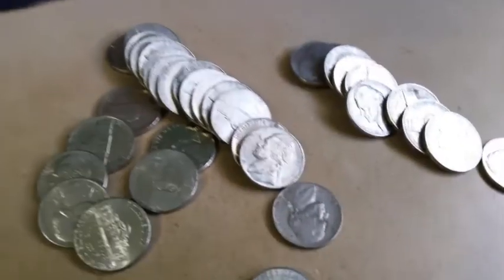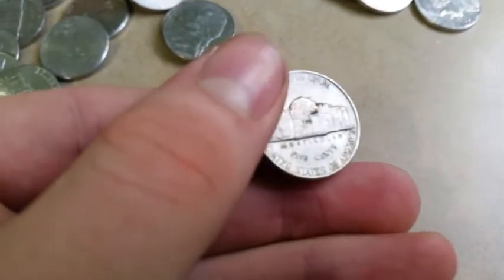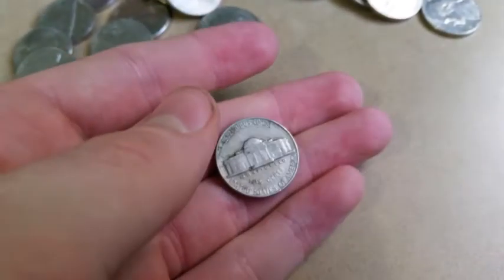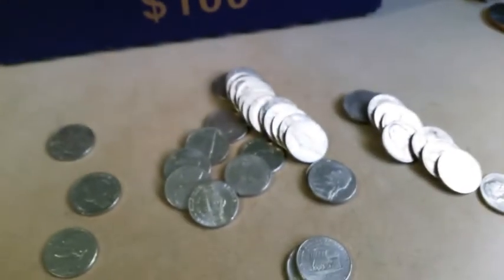Rule number three - we have our third find of the box. We have a 1940 Philly. And before that I did find a 1947 Philly. And then, same roll as this 1940, a 1993 Canadian. On to the next roll.